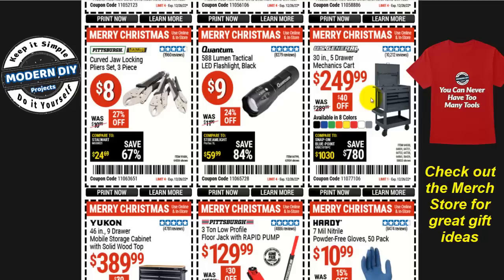Now let's start getting into the bigger items — again for yourself or somebody else. The 30-inch five-drawer mechanics tool cart for $250, $40 off right now, in eight different colors. Not too bad if you've been looking at this; now's the time to get it.